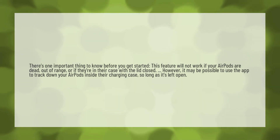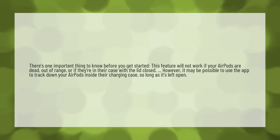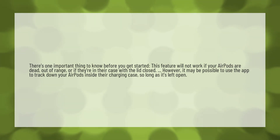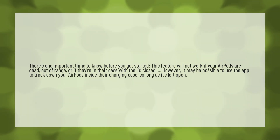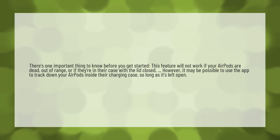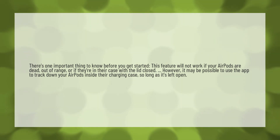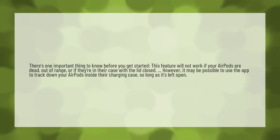There's one important thing to know before you get started. This feature will not work if your AirPods are dead, out of range, or if they're in their case with the lid closed. However, it may be possible to use the app to track down your AirPods inside their charging case, so long as it's left open.